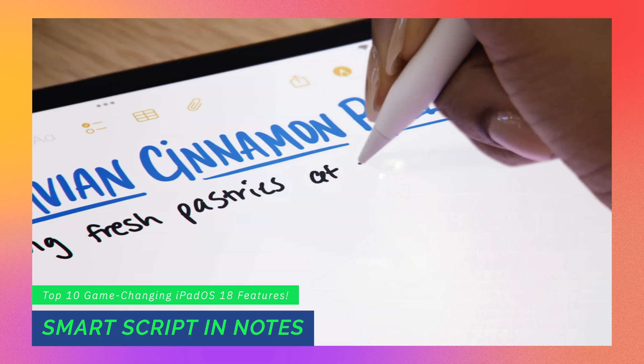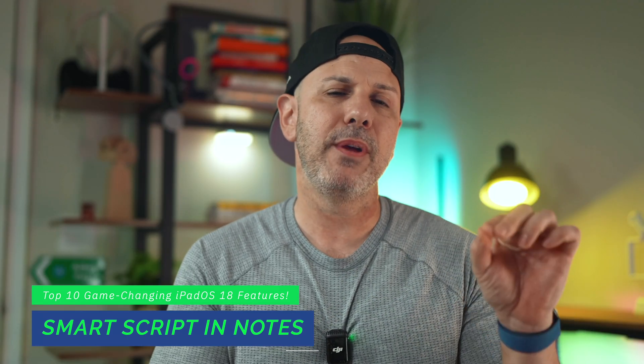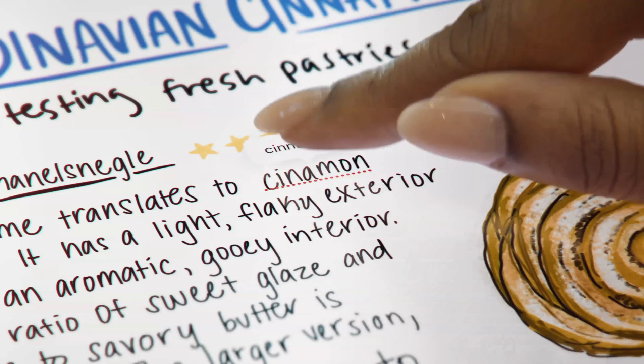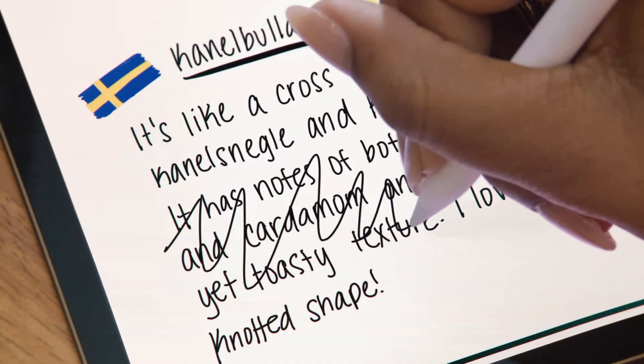Starting with number one: whether you are an avid note-taker or you're just getting into handwritten notes, Smart Script is the ability to smooth out and straighten handwritten notes, no matter how bad your handwriting is. These can be taken using your Apple Pencil, or copied and pasted from another text app into the Notes app. You could quickly scribble out notes and be confident your handwriting will always be legible. It will reflow the text to fit, and you can make inline corrections on spelling and scribble out to erase — very cool for students, creatives, and professionals using their iPad to take notes.